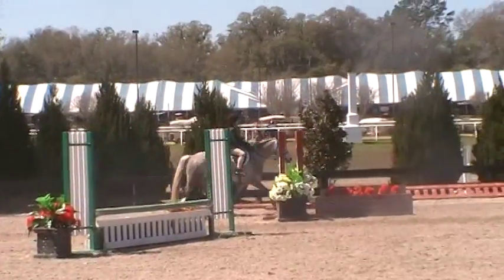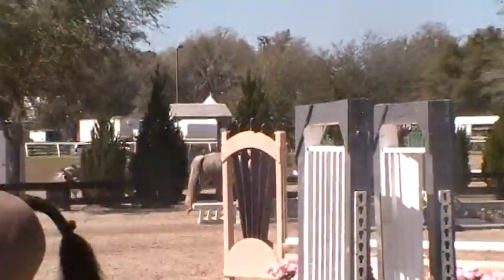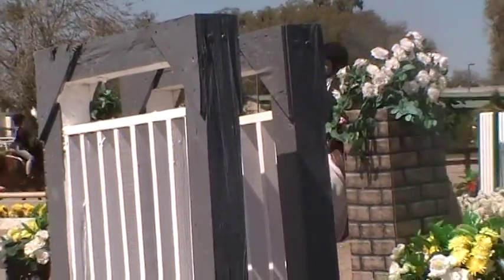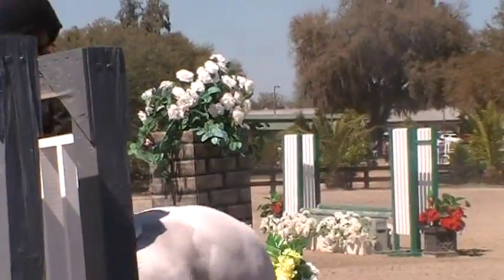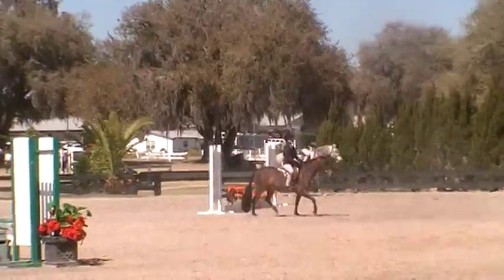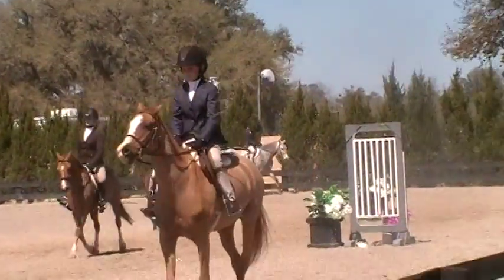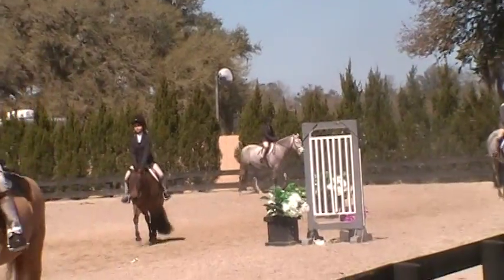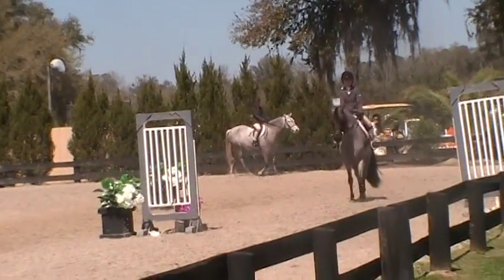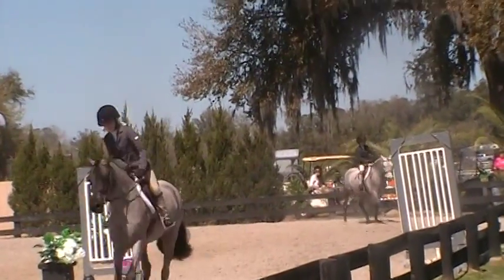In hunter ring number 5, children's hunter ponies, please walk. Walk your ponies in hunter 5 please. In hunter 5, children's hunter ponies, please show at the canter now. Canter your ponies in this direction.